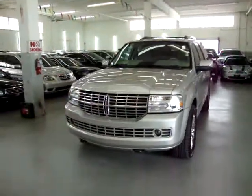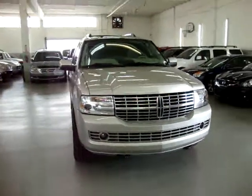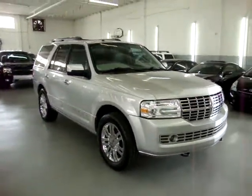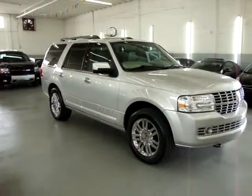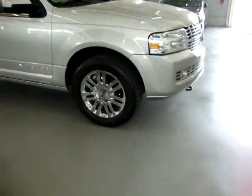It's a silver birch on the outside with gray stone leather. It's completely loaded up with factory navigation, factory backup camera, factory DVD, factory power moonroof, factory 20-inch chrome wheels, power running boards, and a number of other options that I'll get into in just a minute.